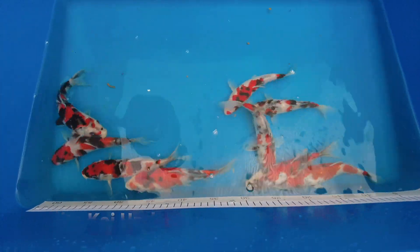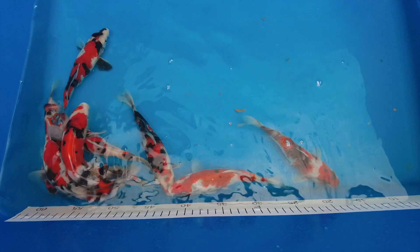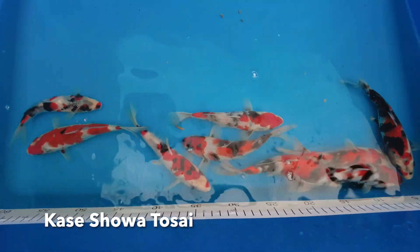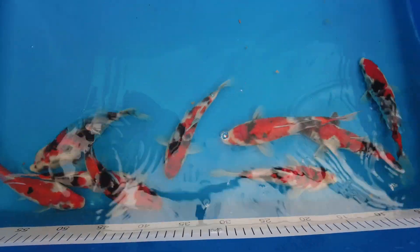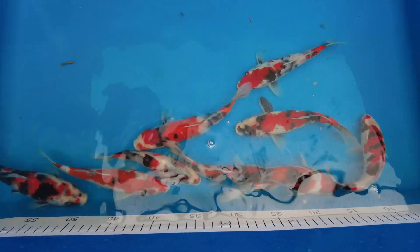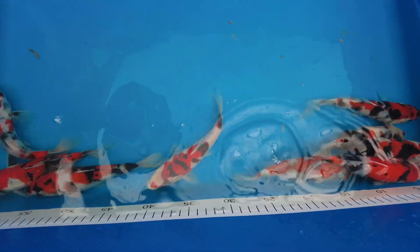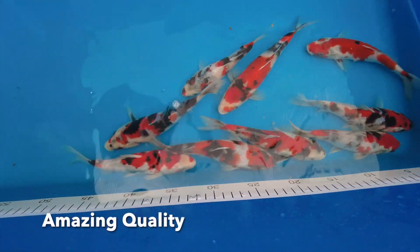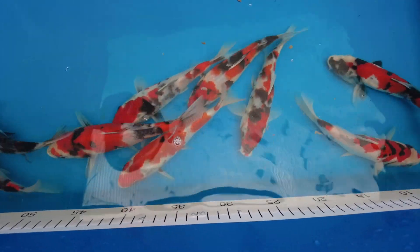Another quick update for you guys. This is a bowl, a random scoop of the Karzai Showa. Myself and Michael selected 30 of these koi — I think it was last week or the week before — to put a bit of effort into. This is a random selection of some of them koi, measuring 19 to 21 centimetres.